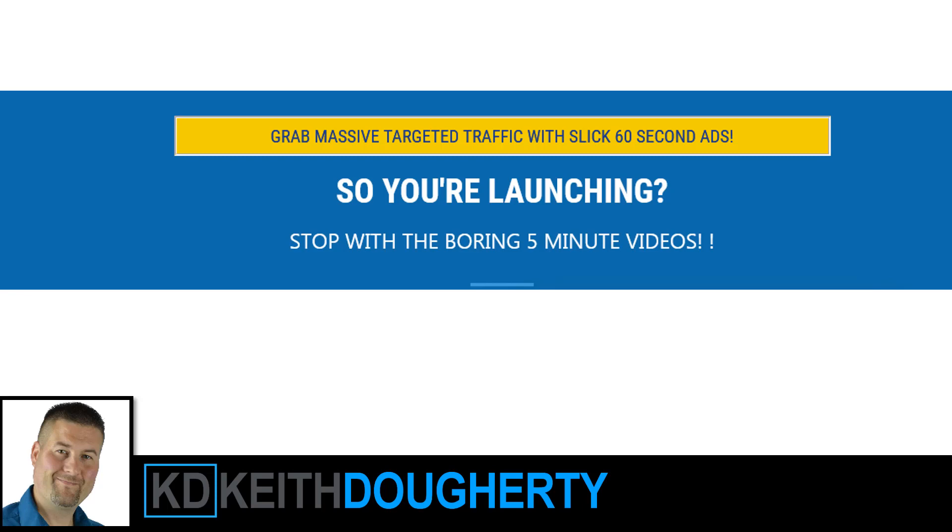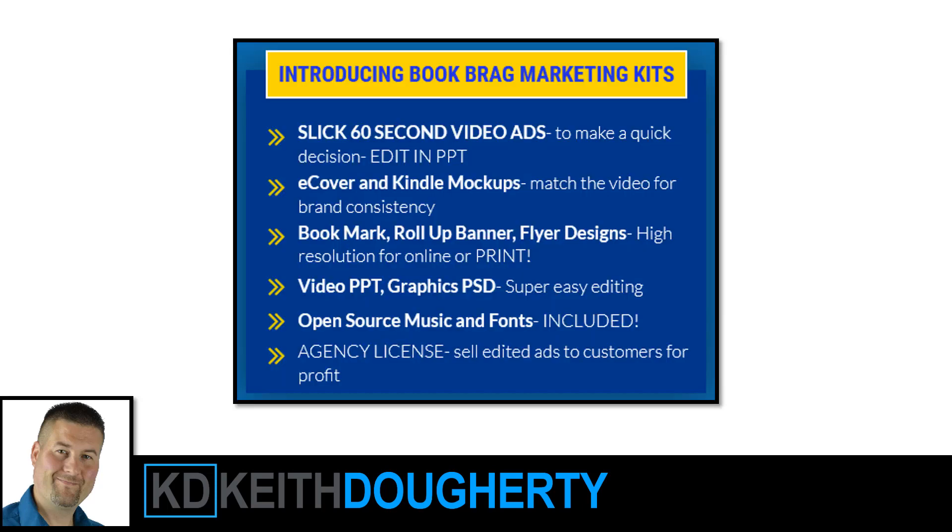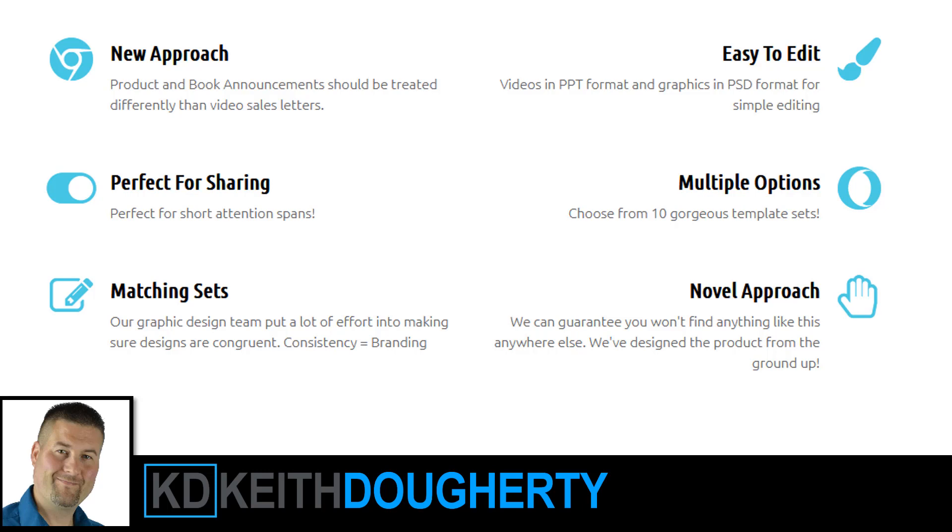Here's the headline from the page: grab massive targeted traffic with slick 60-second ads — stop with the boring 5-minute video. Book Bragg is a marketing kit. You can create 60-second video ads to help people make decisions. You can edit them right in PowerPoint, so you don't need any fancy video editor. They have e-cover and Kindle mock-ups, bookmark, roll-up, banner, and flyer designs, plus graphics in PSD format. Open source music and fonts are included, and you get an agency license so you can sell these ads to customers for profit. It's a template format to quickly turn out these things.